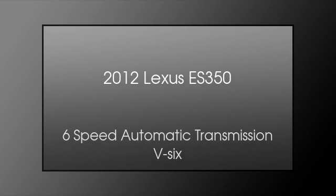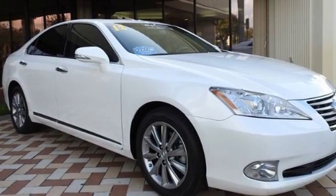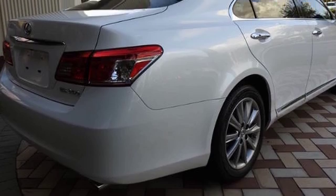This is a 2012 Lexus ES350. This four-door sedan has a six-speed automatic transmission and a V6.